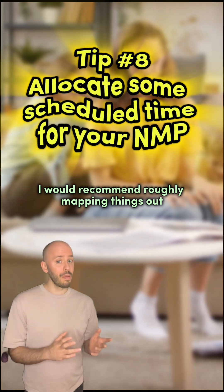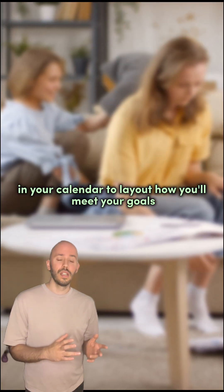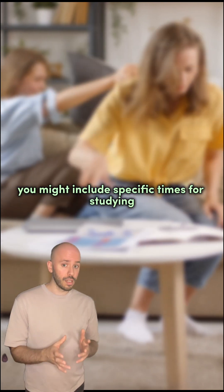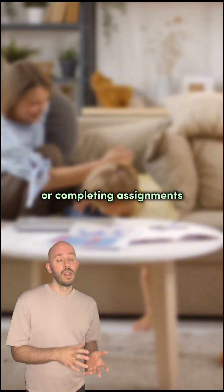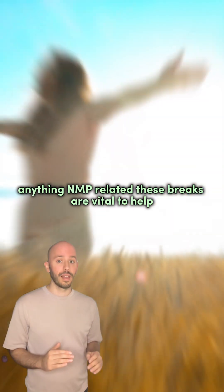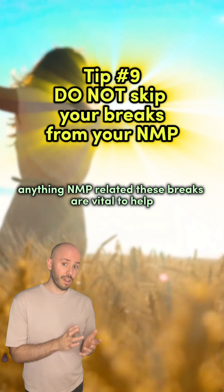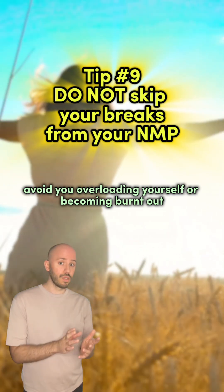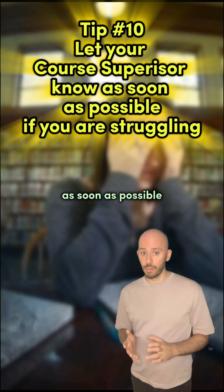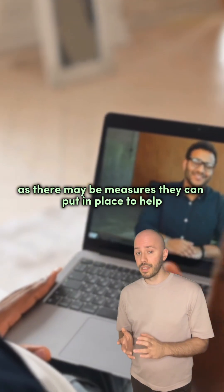I would recommend roughly mapping things out in your calendar to lay out how you'll meet your goals. You might include specific times for studying or completing assignments, but most importantly, it has to include times when you're not going to do anything NMP related. These breaks are vital to help avoid overloading yourself or becoming burnt out. If you do find yourself struggling with aspects of your course, it's important you let your course supervisor know as soon as possible, as there may be measures they can put in place to help you.